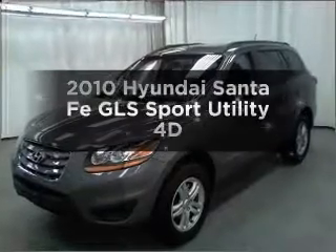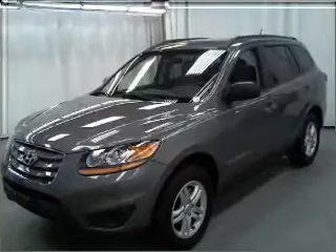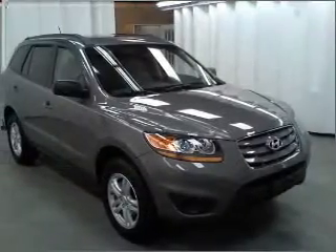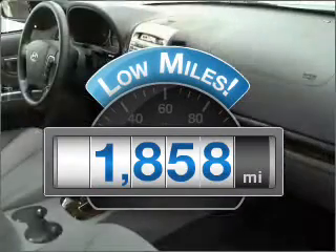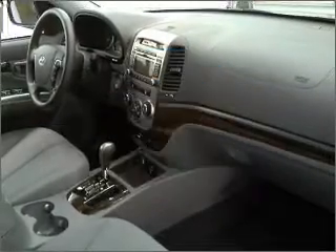Presenting the 2010 Hyundai Santa Fe. Everything you need under one roof with this great vehicle. Why worry about high mileage? Choosing a ride with lower mileage is the right choice for your busy life. With a reliable engine connected to a smooth shifting automatic transmission.